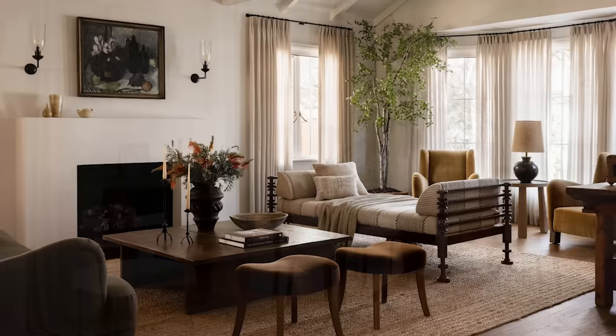Hello design lovers, I'm Ashley Childers and today I'm sharing my top five timeless design trends that will bring lasting beauty and sophistication to your home.